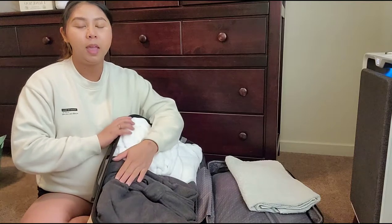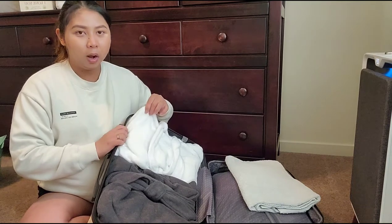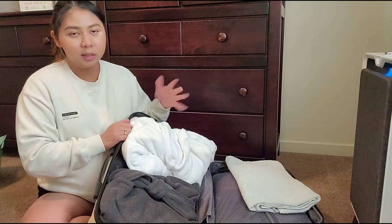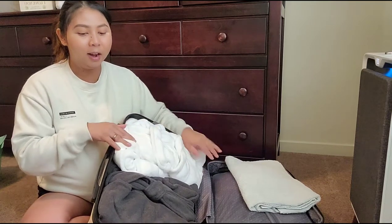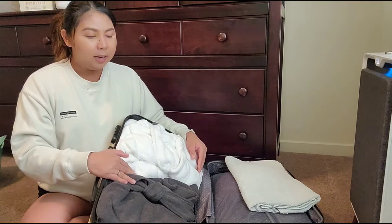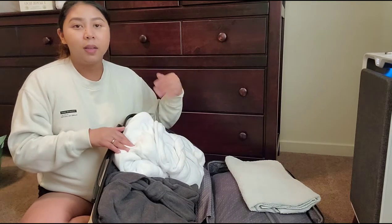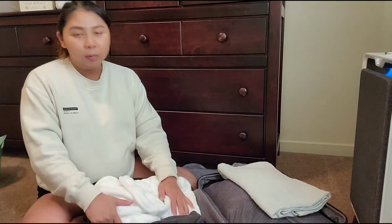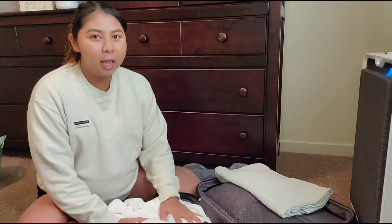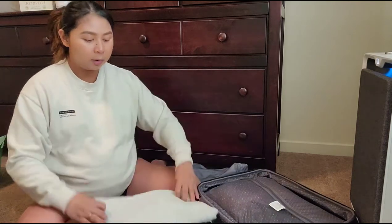I got two robes: this UGG one which is super comfy — especially in winter, but we're in Arizona and it's getting really hot, so I'm hoping the room is cold enough. I also got a thinner Ralph Lauren one that's polyester. It's white, and I plan on laboring and giving birth in a robe because it's just way easier than the hospital gown. I might keep the gray one to be safe since it's going to get a little gory in there.